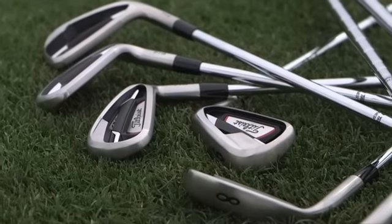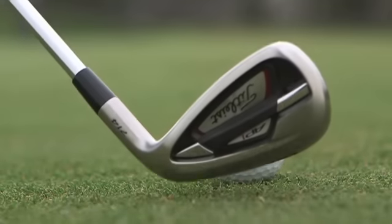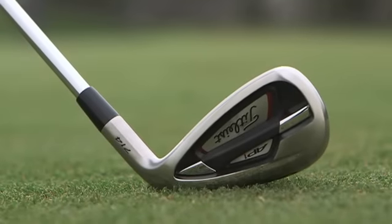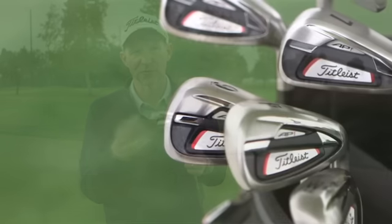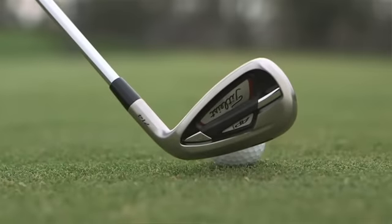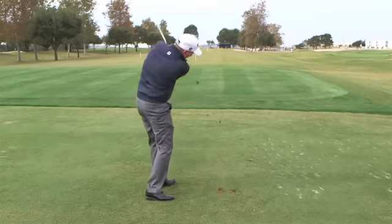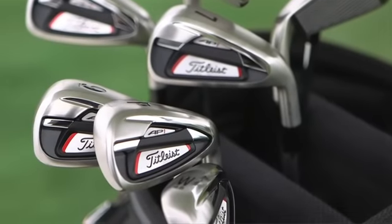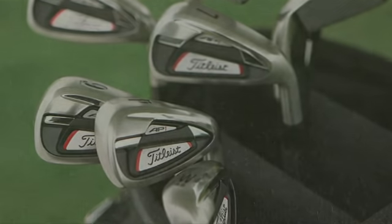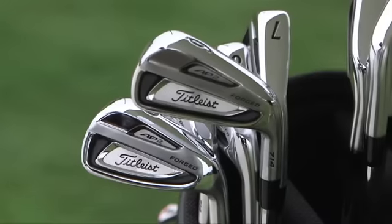Titleist has come out of the gate this year with improvements on flight, forgiveness, and feel with their fourth generation AP1 iron. We've had a lot of experience working with and improving the forgiveness of AP irons through the use of high-density tungsten. It's the fourth time working with this material, so we're doing things no other company in golf is doing — that really helps maximize forgiveness, particularly for a game improvement iron like AP1. Titleist has also released the 714 version of their tour-proven forged AP2 irons.